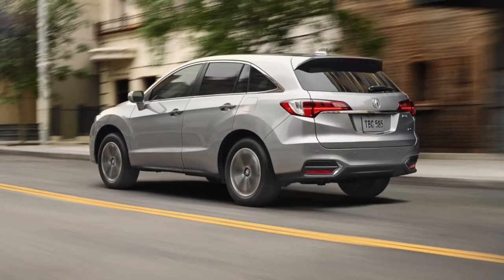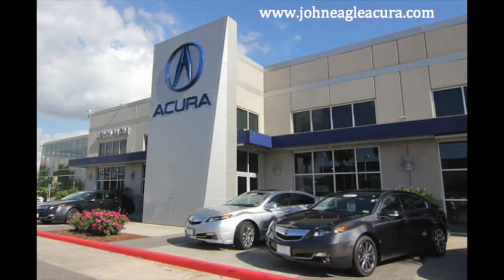Interested in taking the 2018 Acura RDX for a spin? Stop by John Eagle Acura to find out even more features the RDX offers.